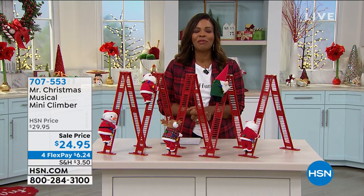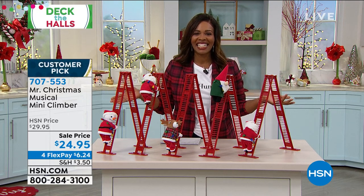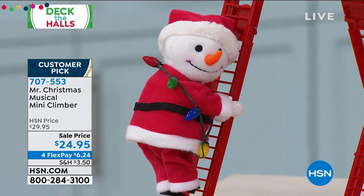Christmas has passed — hopefully it'll be very special and we want to help make that happen. That's why this entire hour is called Mr. Christmas. You're watching HSN.